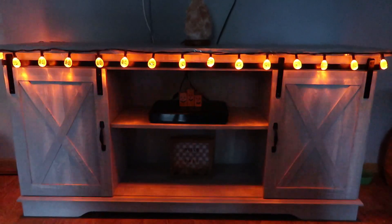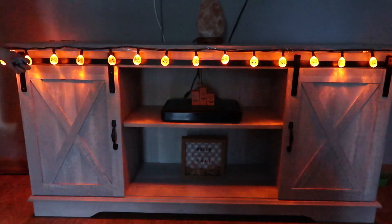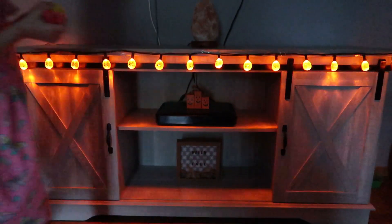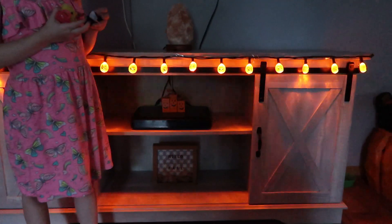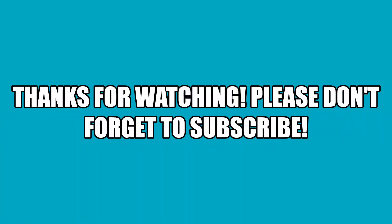I got the lights hung up on the entertainment center and I think it looks great. It looks fun around the TV. We just need to add a few more decorations and we will be ready for fall and Halloween. We'll see you next time. Bye!